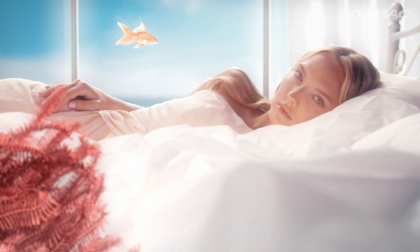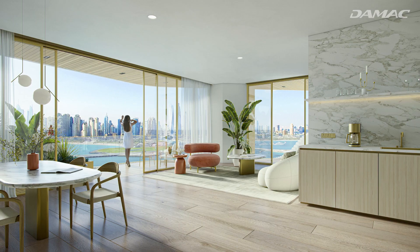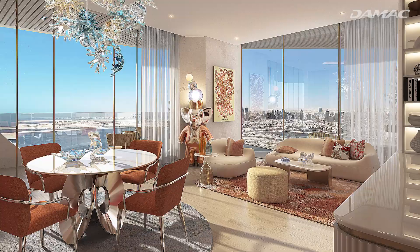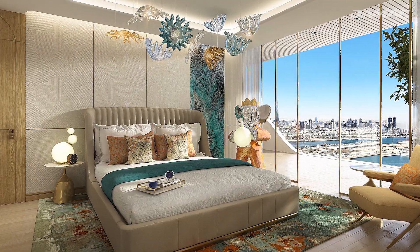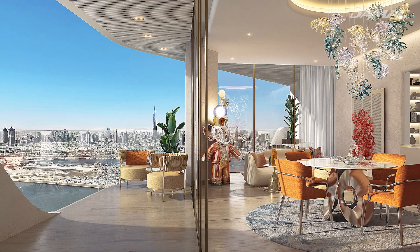Standing 54 stories tall with one, two and three bedroom units, each luxurious apartment doesn't just enjoy uninterrupted sea views, but thoughtfully considered finishes that make living in Demac Coral Reef feel like a fantasy come true.